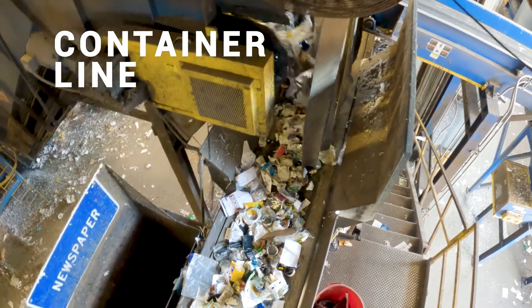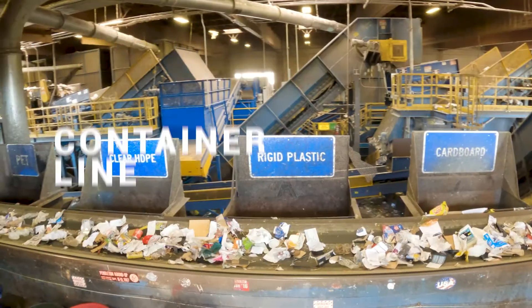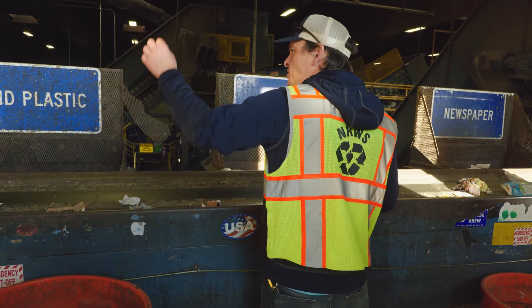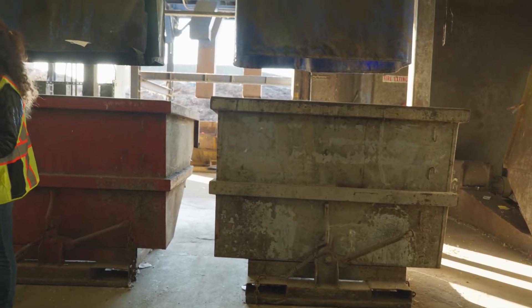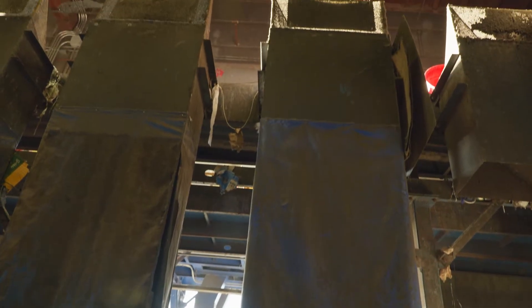This is called the container line. We have sorters here pulling out the different types of bottles, boxes, cartons, and other recyclable items and dropping them into those chutes. They come right down into containers, separated by types of material.